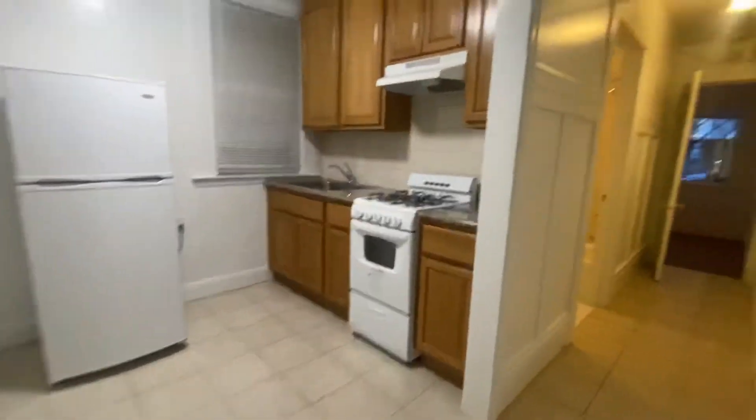Hello. Welcome to a first floor studio apartment in the heart of Pacific Heights.